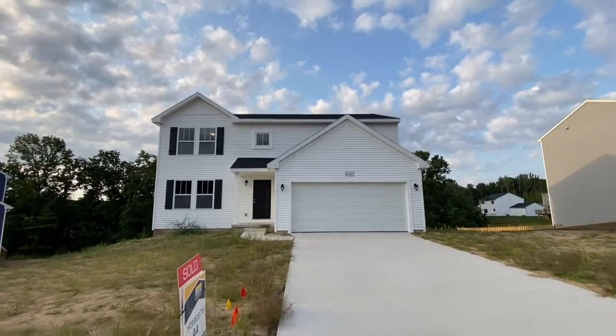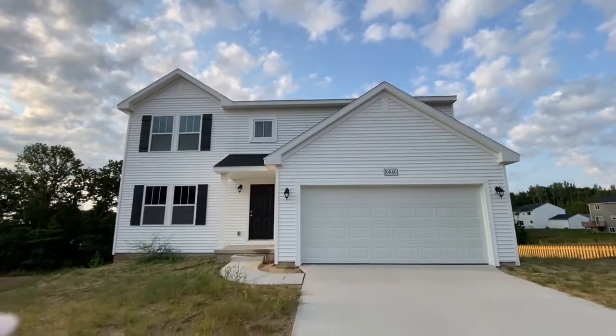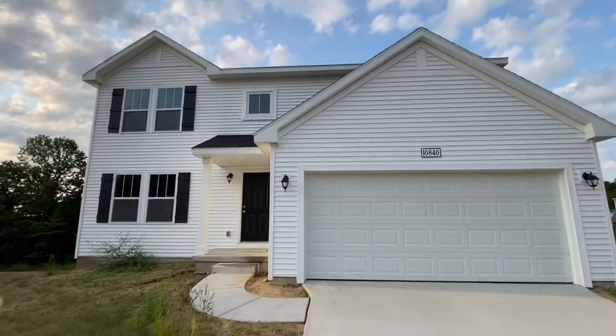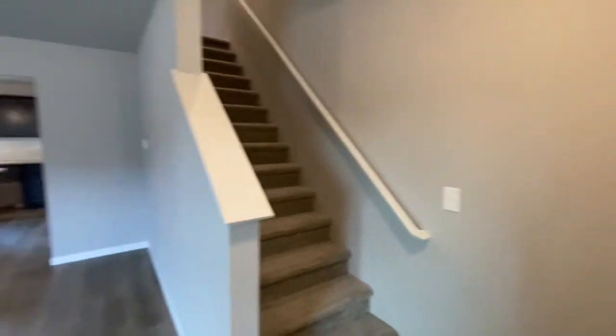This is our Integrity 2000 floor plan. It's 2,000 square feet. Entry into the great room.